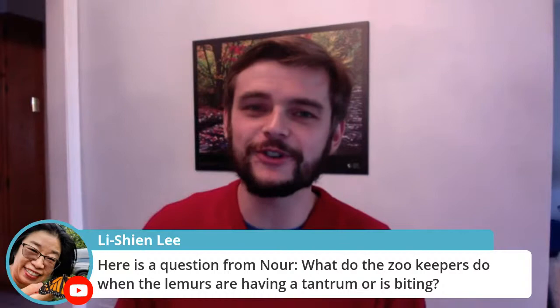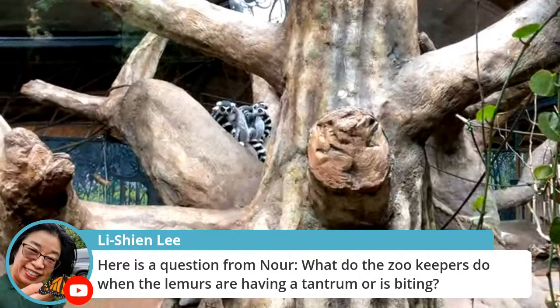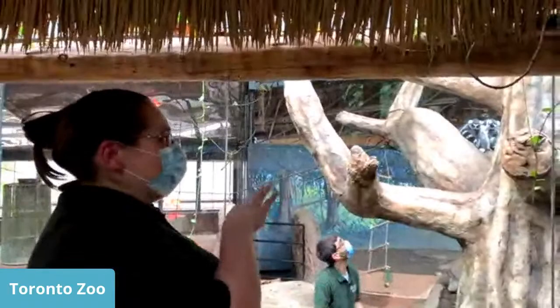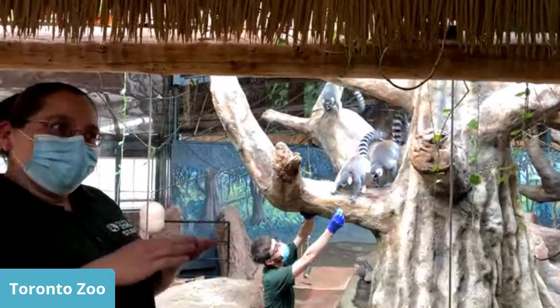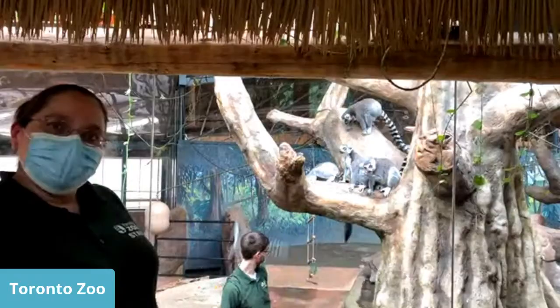Question: What do zookeepers do when lemurs are biting or having a tantrum? Luckily they don't actually try to bite us. If they're having a squabble, we just let them be and don't try to get in the middle of it — it's usually because a female wants the food a male tried to get, and they sort it out themselves. They know their keepers and know we're not trying to hurt them, so we haven't actually had to deal with that situation.